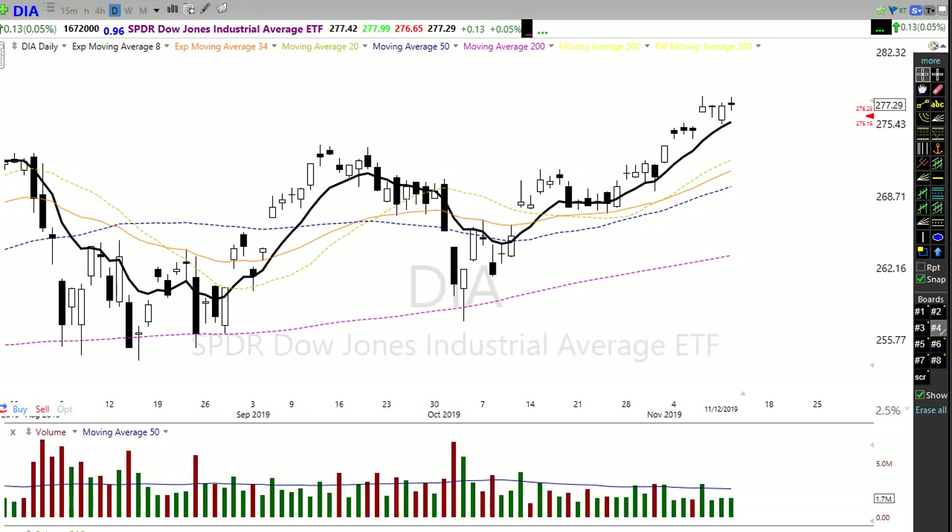Good morning, everyone. This is Doug Campbell with RightWayOptions, and this is the morning market preparation video for November 13th, 2019. Today we have kind of an interesting day that we're facing. Let's jump in here and talk about the chart and see what's going on, and then we'll get into some of the details of things that could create some interesting issues for us throughout the next few days.